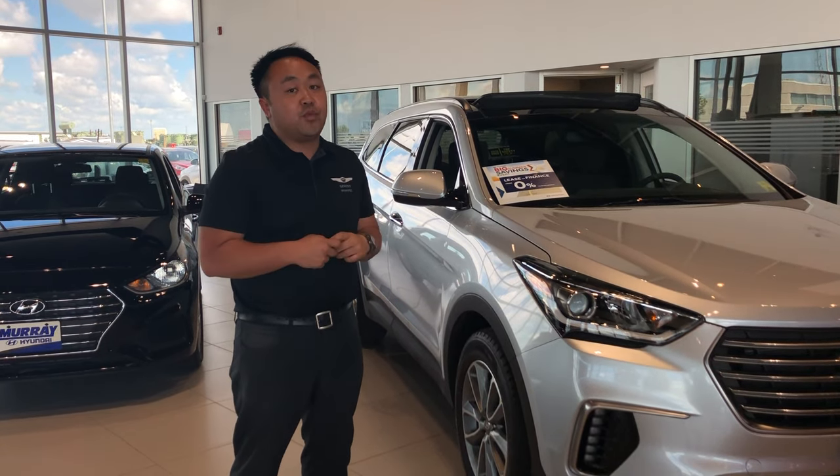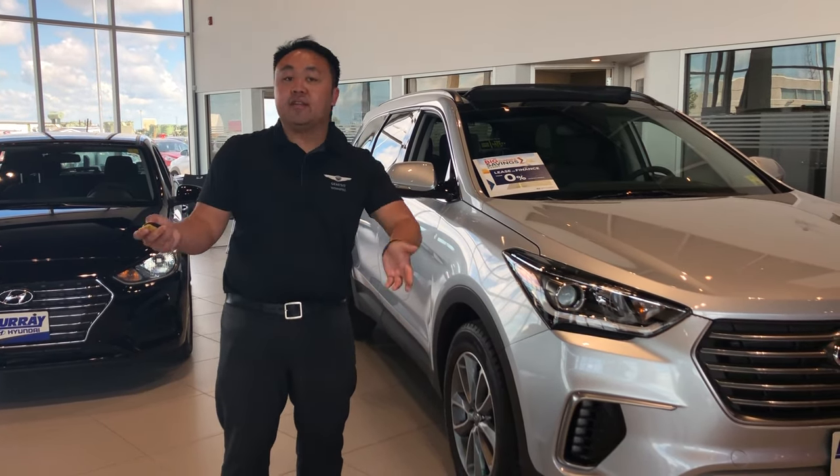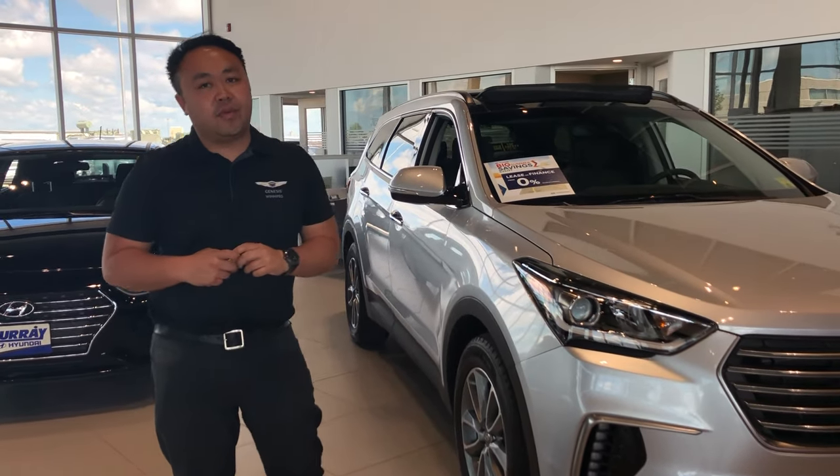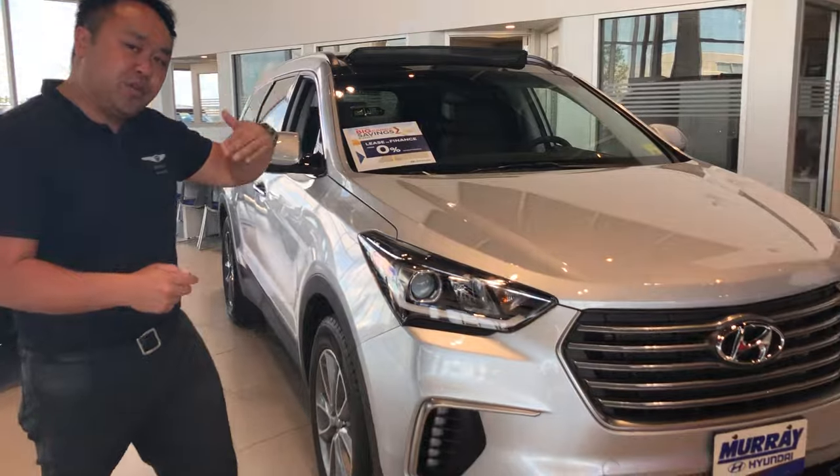Hi there, this is Tony from Burry Hyundai. I want to show you how easy it is to switch your car from Fahrenheit to Celsius on every single model year Hyundai that has automatic climate control. Please come with me, let me show you how easy it is.